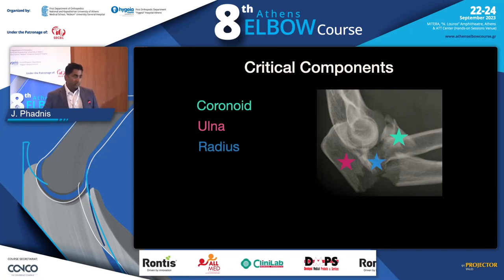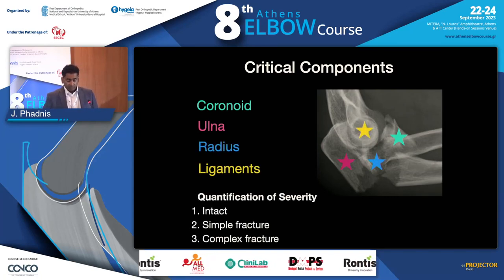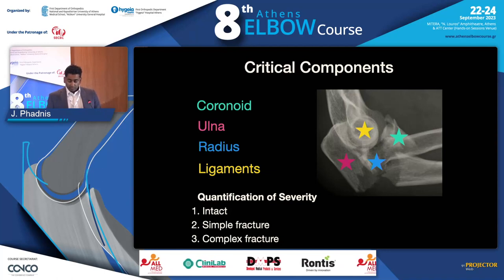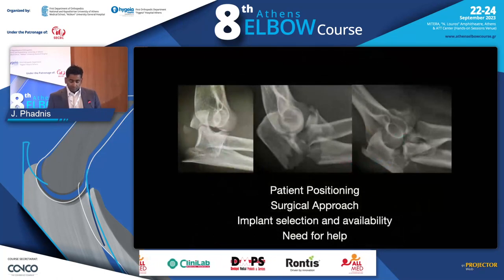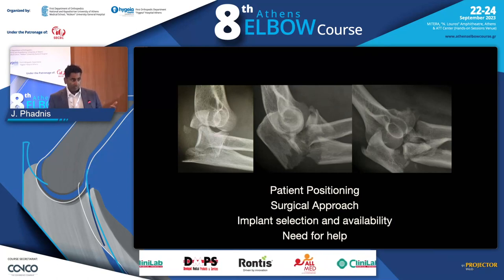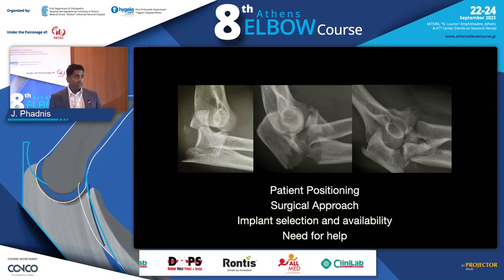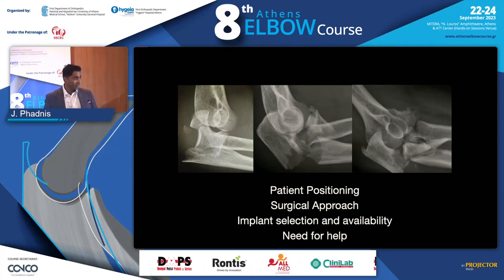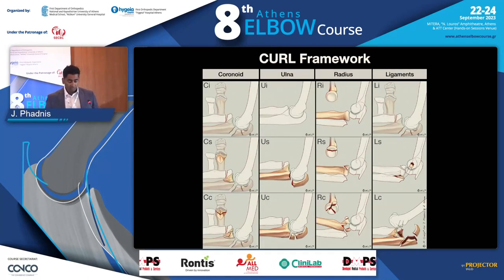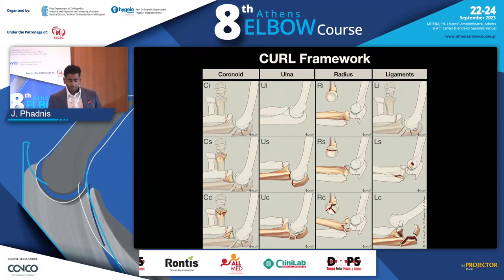It's actually quite simple if you break it down. The critical components are the coronoid, the ulna, the radius, and the ligaments — the soft tissues. We'll go through each of those. Understanding what the injury components are will affect how you position the patient, what approaches you use, what implants you might use, and whether you might need some help, because some of these can be deceptively difficult to treat. This is the framework — it's called the CURL framework: Coronoid, Ulna, Radial head, and Ligaments.